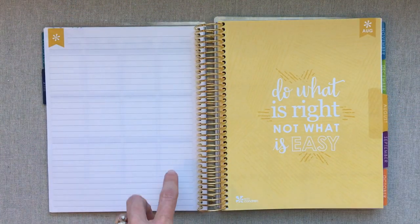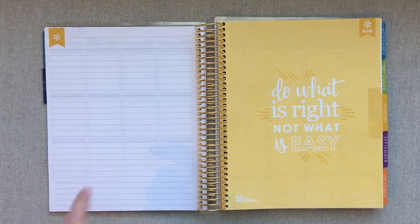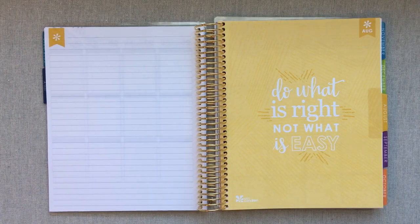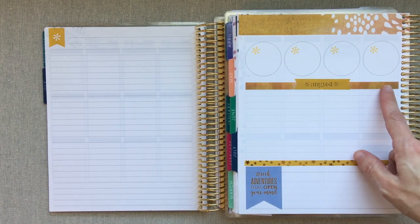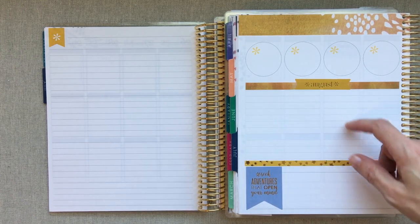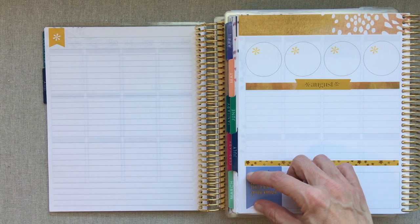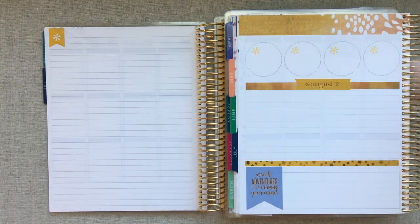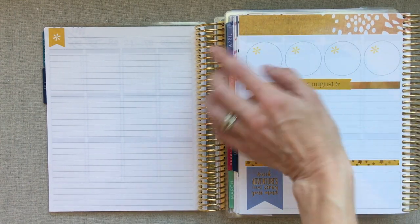Then we get to August and here is the big change — she has changed back to just a lined note page, which from what I've heard everyone's happy about. Last year your August page had four circles and then a line, and then you had two columns and a big blank box at the bottom. I actually liked that big scope of color at the top — I kind of miss that. But I think having just the lines is more functional for most people.